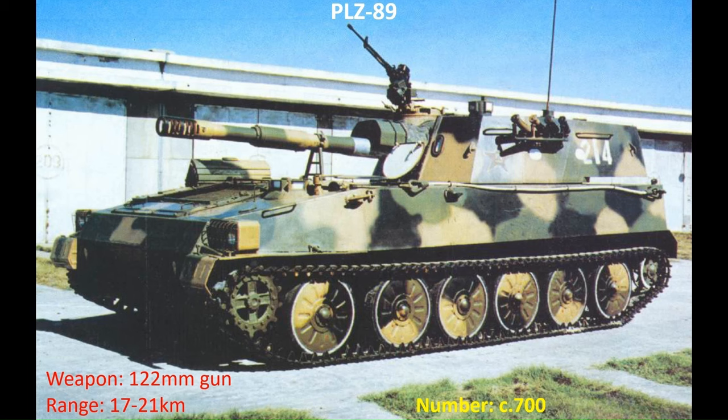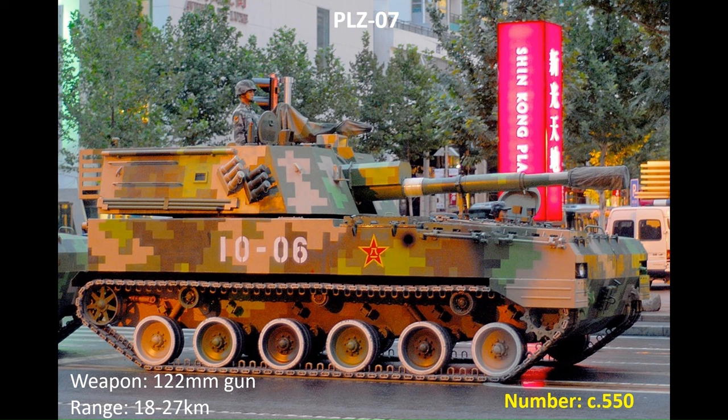One of the earliest self-propelled guns in PLA service is the PLZ-89. In service since the early 1990s, it is armed with a 32-calibre 122mm gun. They are still in limited service with larger numbers in reserve, totalling around 700. The PLZ-89s have largely been replaced by the PLZ-07. In service since around 2009, it is armed with a 120mm gun — the standard calibre for the Combined Arms Brigade's organic gun howitzer batteries. Based on a modified ZBD-04 chassis, there are around 550 in service.